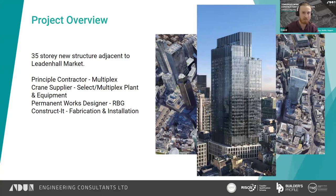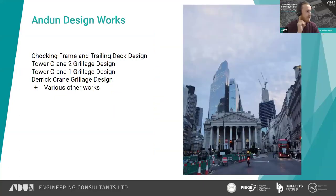The structure is now getting a lot taller and closer to completion. Our design works included the chocking frames in the internal climbing system, bringing two internal climbing cranes from basement level all the way up to the top of the cores. We also carried out works on the TC2 grillage, the Tachrome 1 grillage at the top of the structure, and we've just finished working on the derrick crane grillage for dismantling, along with various other non-crane temporary works designs on the project.